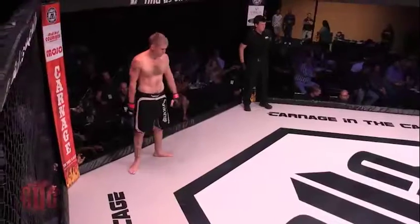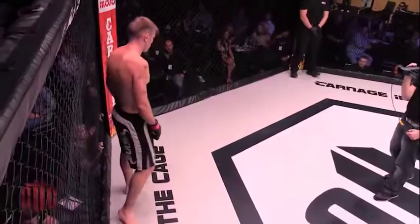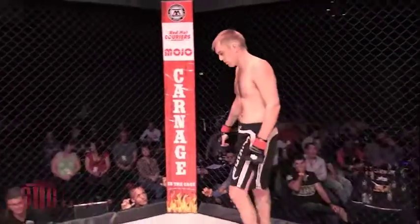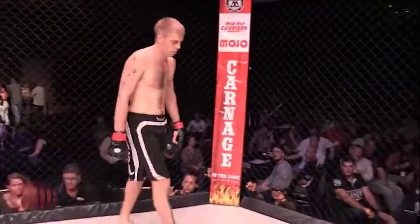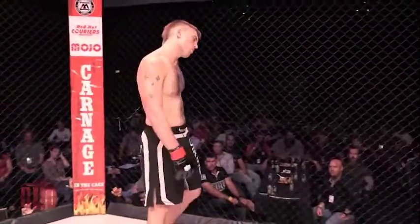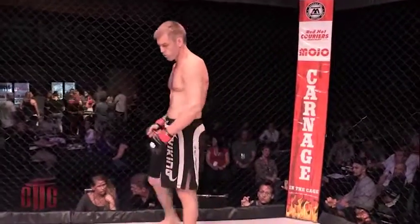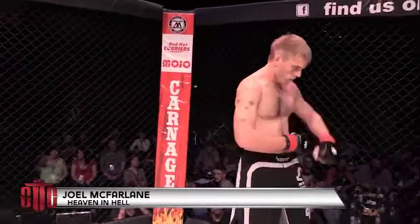And his opponent, fighting out of the red corner with a matching undefeated two-fight record. He stands 193 centimeters tall, weighing in at 83.1 kilograms. Trained out of — in Townsville. Ladies and gentlemen, Joel McFarlane.